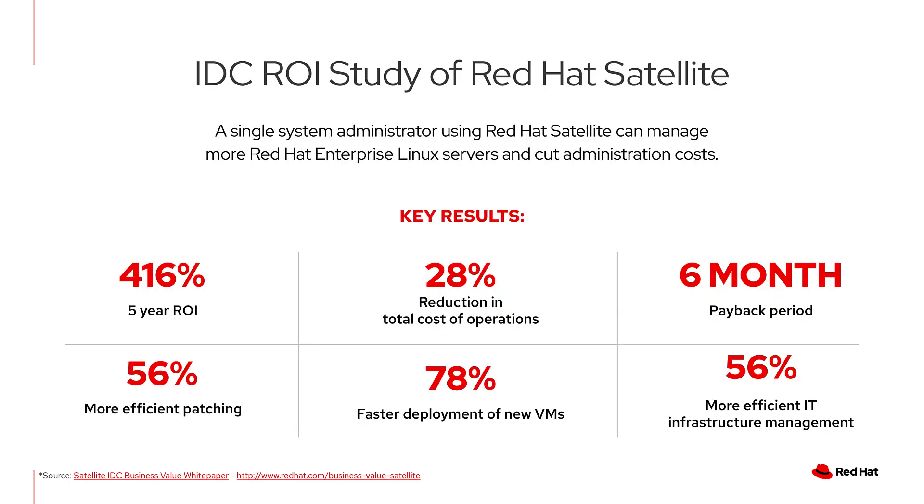Earlier this year, Red Hat commissioned an updated study of the return on investment for Red Hat Satellite. The results speak for themselves: over five years, the return on investment is estimated to be 416% with a six-month payback period. This doesn't include all of the extra value from Cloud Connector as part of Smart Management. If you're interested to learn more, go to redhat.com/business-value-satellite.